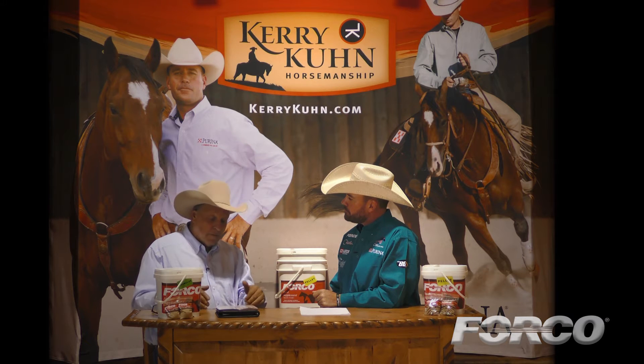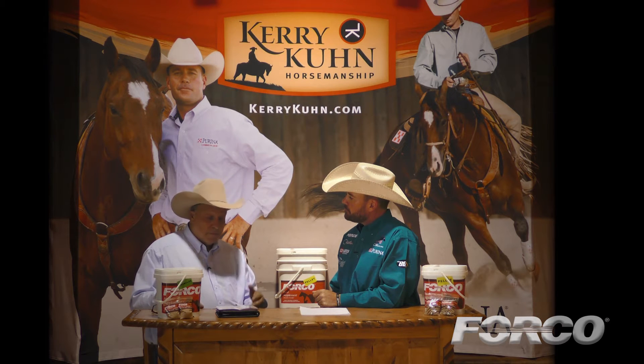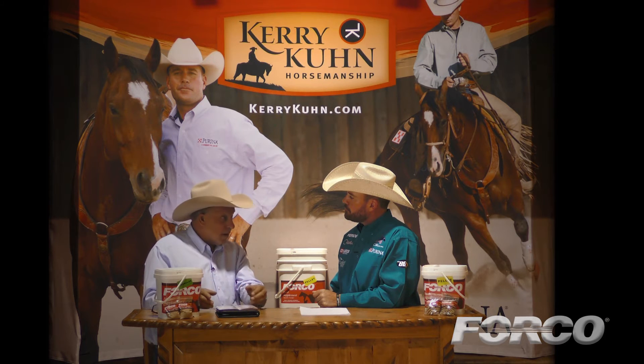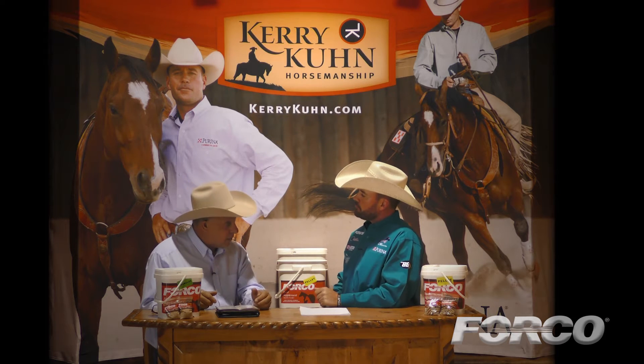You can go buy a balanced feed product in a bag, then stop by the supplement shelf and buy blood builders and proteins and more vitamins and minerals. And you throw that on top of there, now your ration isn't balanced anymore. So that's what's nice about Forco — you can feed it with anything that you're feeding and it will not throw your ration out of balance.